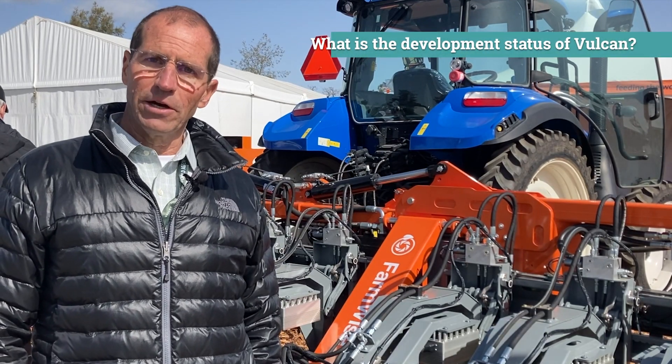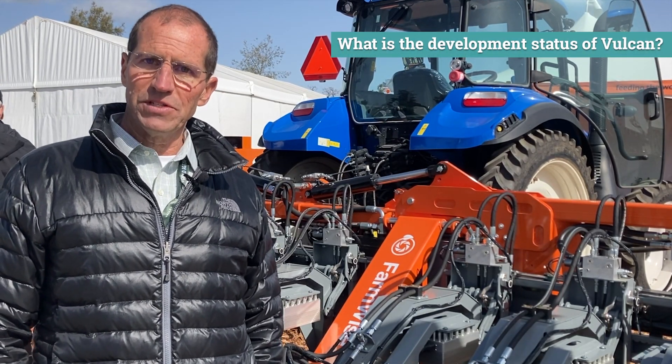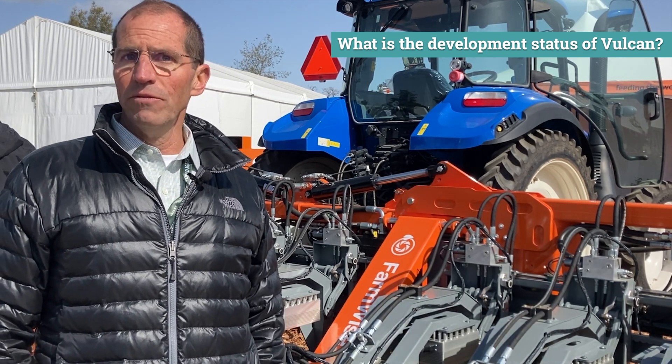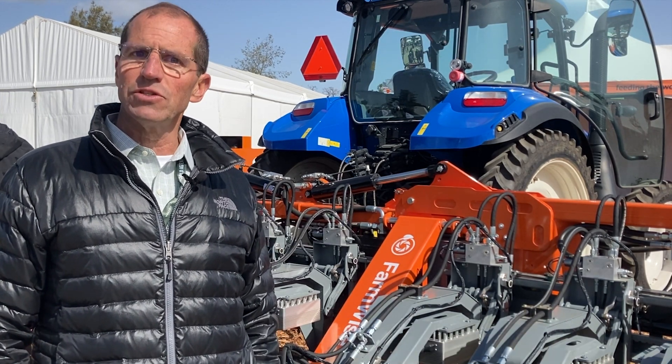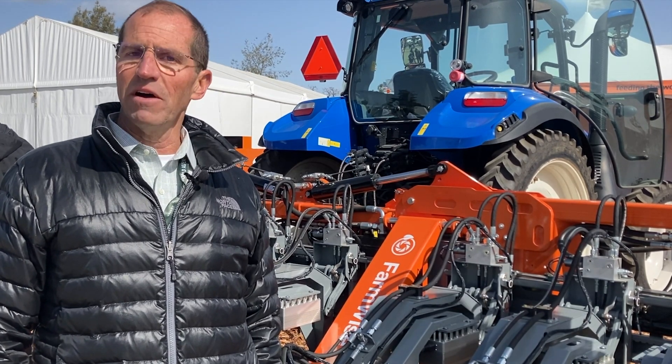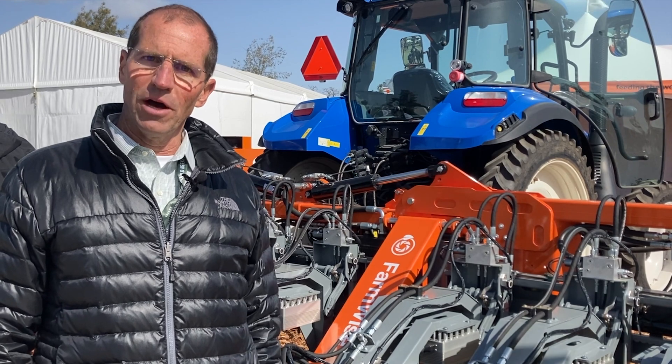We're here at the farm show in Tulare, and the two units we have here — the single bed and the three bed — are the first two units that have been produced. We're going to move those into our service fleet soon after the show and begin using the service fleet as a way to fine tune the final versions of improvement required for the product.